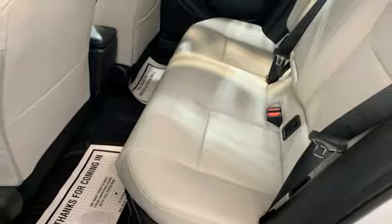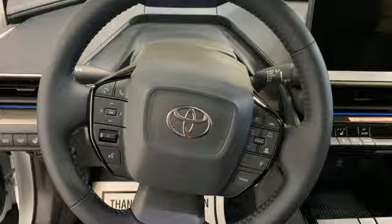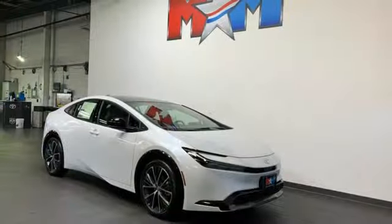Inline four-cylinder engine, fixed sunroof, gas pressurized shocks, and continuously variable automatic transmission.